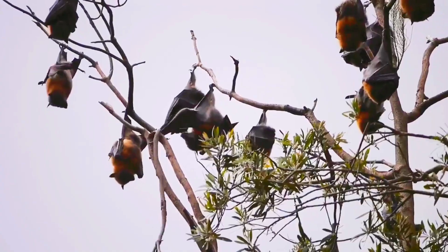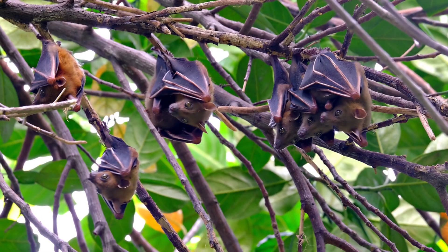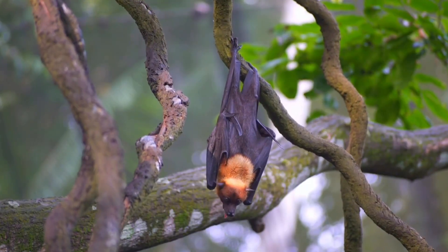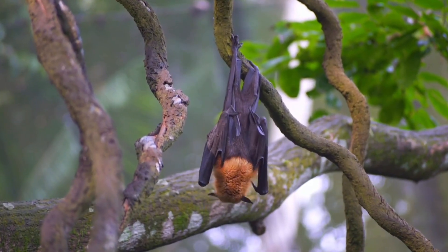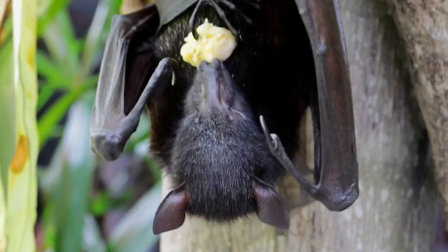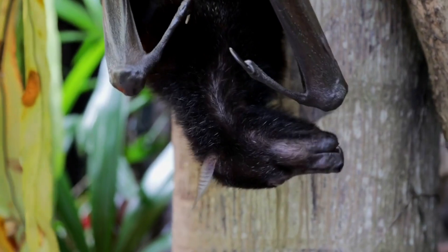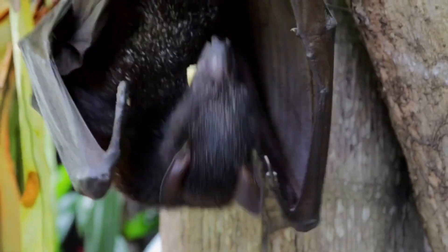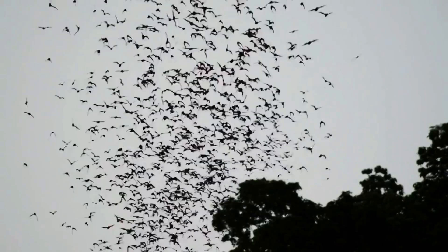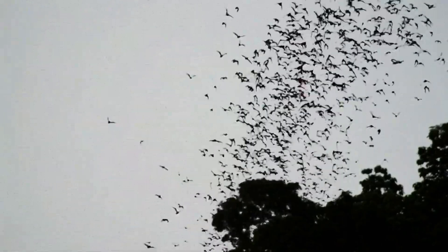Bats spend most of their lives hanging upside down. This is how they feed, raise their young, hibernate, and rest. The only mammals that can truly fly continuously are bats. But what is the connection between their ability to fly and their hanging upside down? Once we understand this, we'll solve some of the greatest mysteries of bats. There are several reasons why bats live like this, but the most important one is so that they can fly easily.